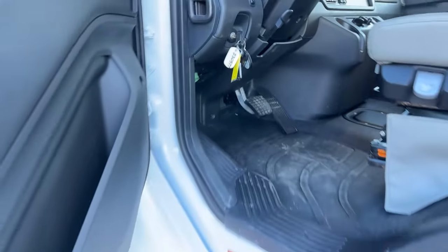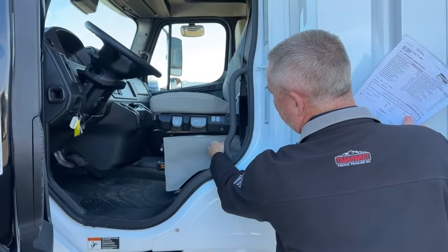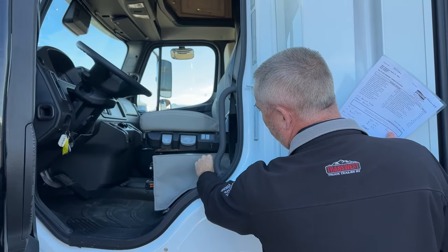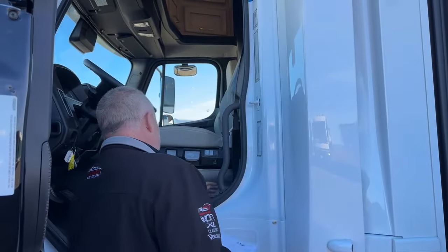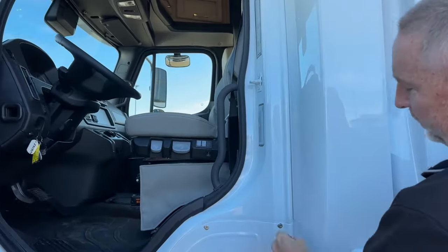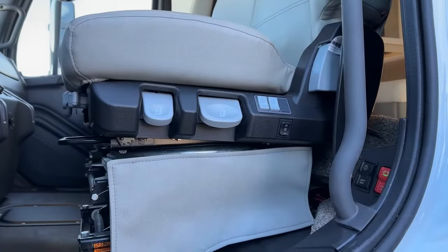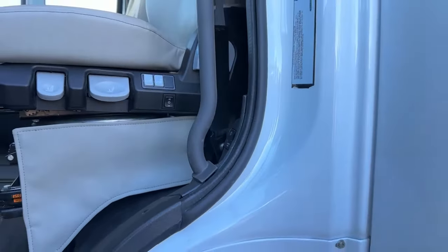There are new air seats with lumbar support and heated seats — high or low settings. They've also moved the chassis disconnect switch from a toggle switch to a more accessible location. You've got the chassis disconnect switch right there and also your all-lights test button. It still has 100 gallons of fuel.